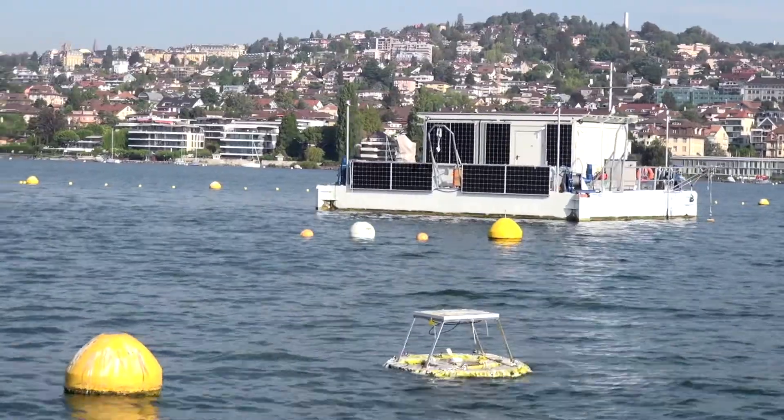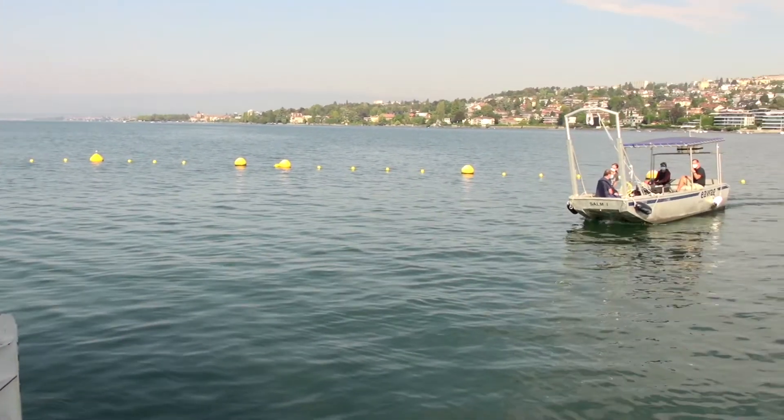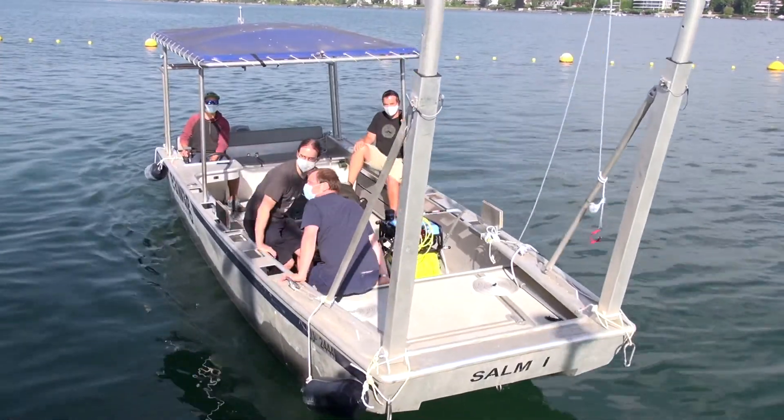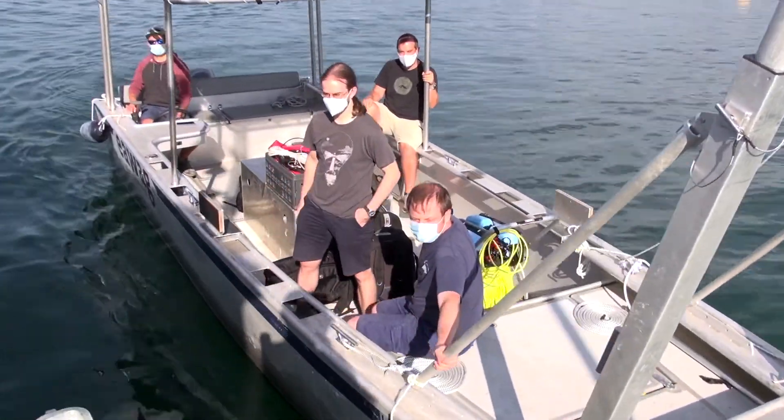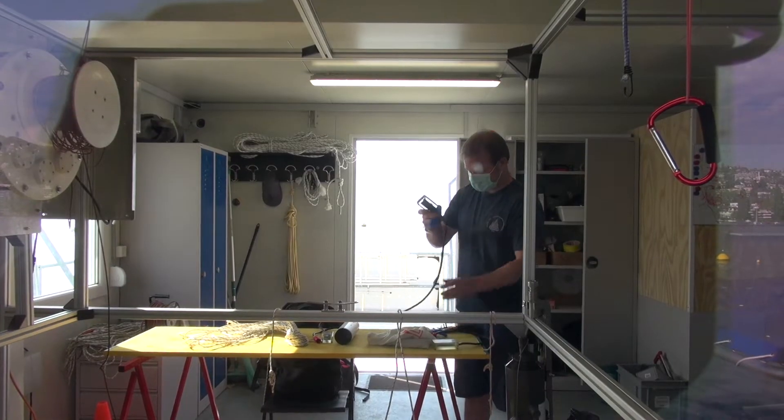There are lots of applications. We certainly have clients in the research space, and there are also lots of clients in the oil and gas or subsea construction space in general. There's now more and more underwater construction — for example, when you want to install wind parks offshore.